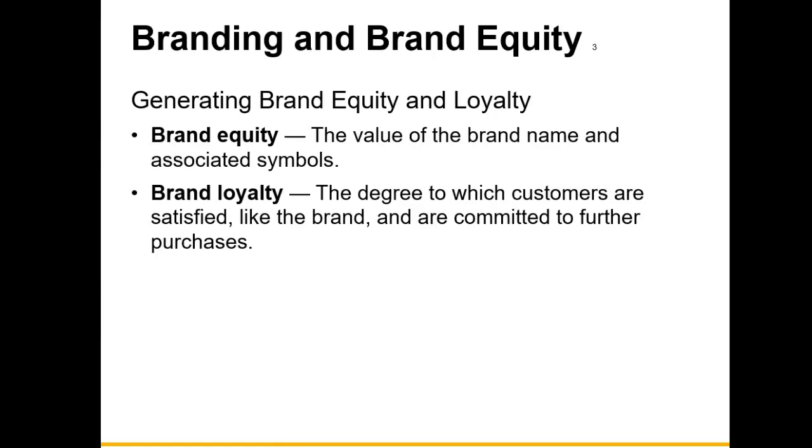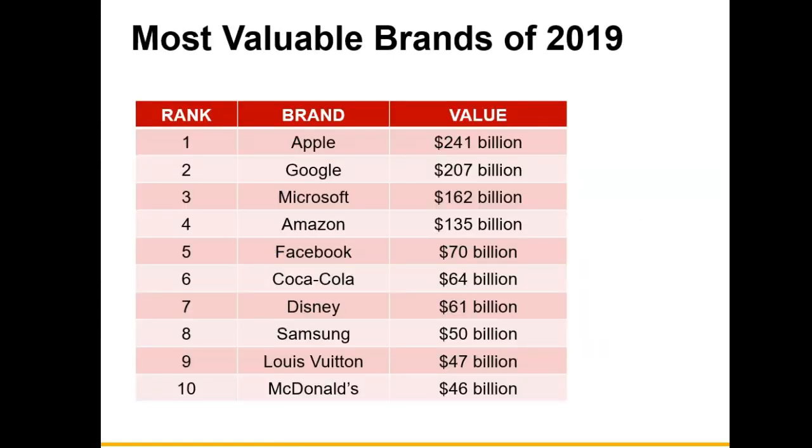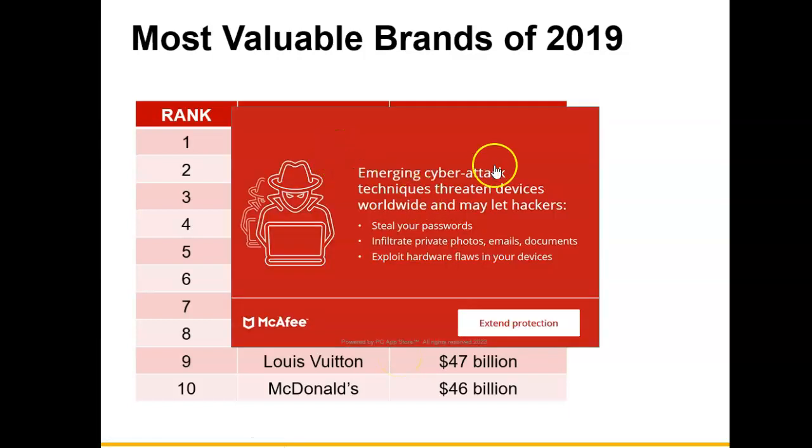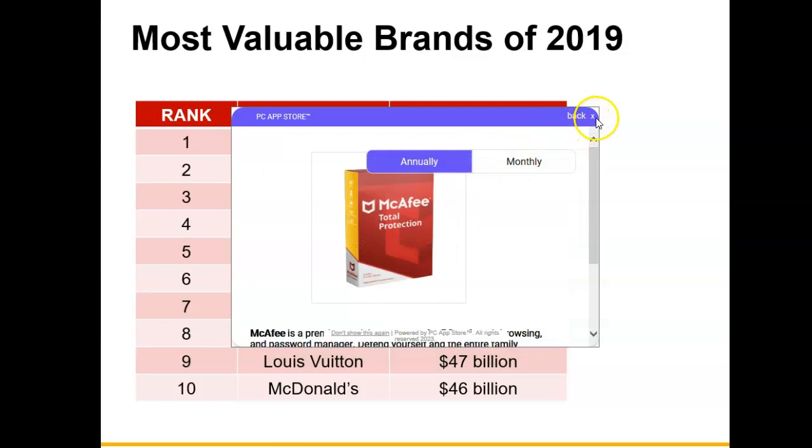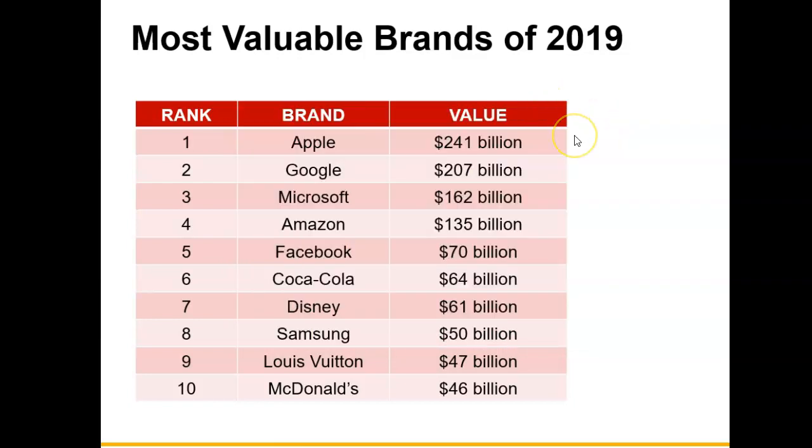Here are some of the most famous brands. This list came out in 2019 and will probably still be in a similar order in 2023. The Apple brand name, Google, Microsoft, Amazon, Facebook, and others — you can see the actual value from these brand names. Those who have an iPhone live by the iPhone name, the iPad, all of those products.